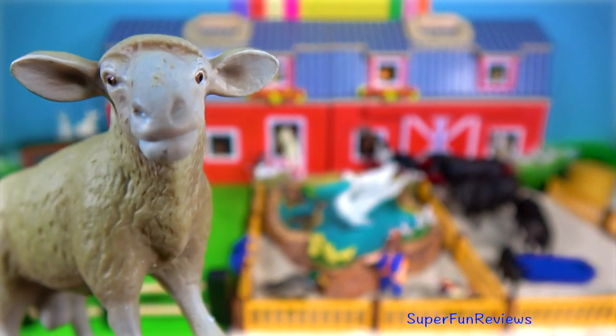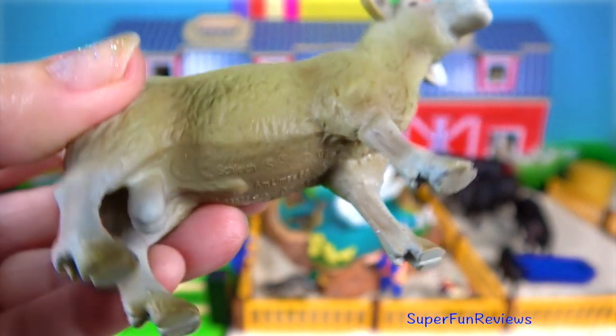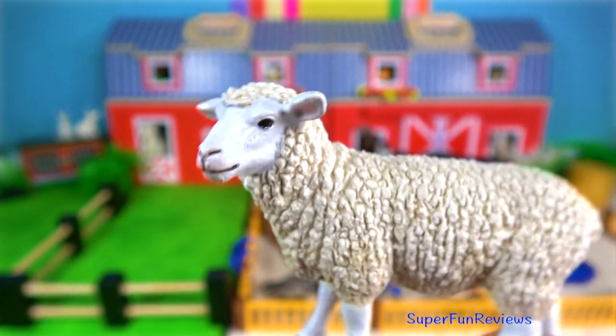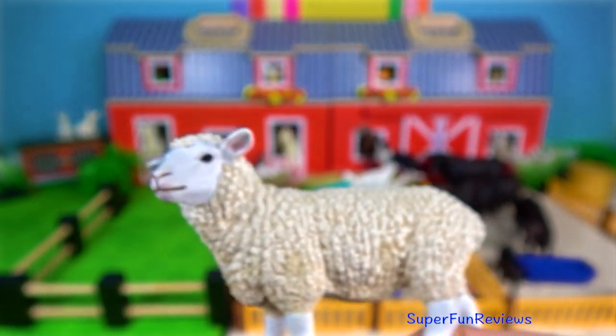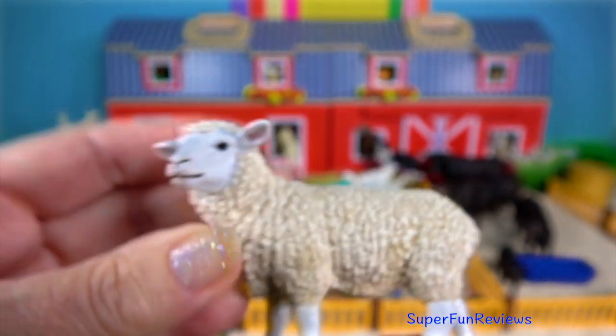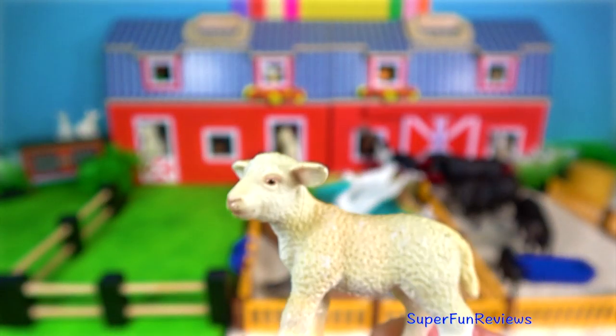The ram is a male sheep. It is a ruminant, which means cud-chewing mammal, of the genus Ovis. The sheep is usually stockier than its relative the goat. The ewe is the female sheep. A sheep regurgitates its food and chews the cud, thus enabling its four separate stomach compartments to thoroughly digest the grasses.